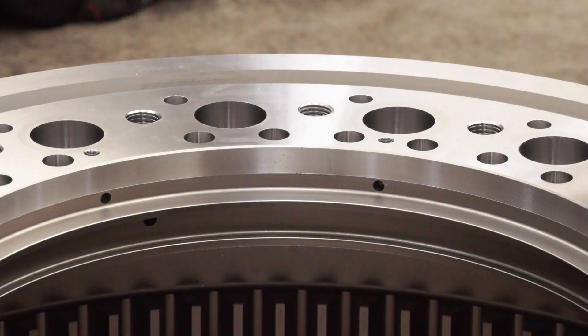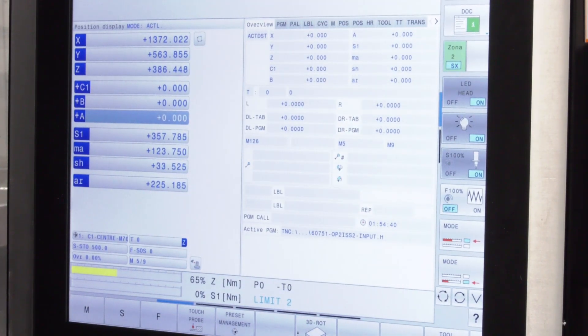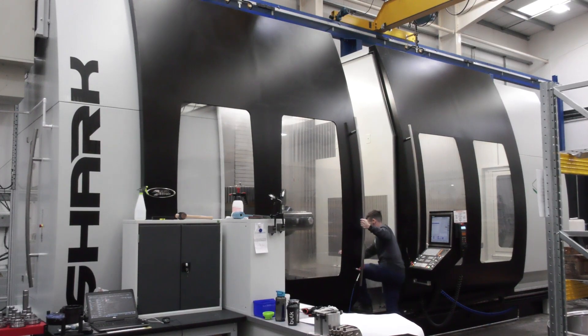Reliability and backup on the machines from a breakdown situation were key. The problems we were having were hole positions — as the machine wore out we were getting more and more errors, but we did manage just about to achieve the tolerances. Then we invested in these new machines to take that problem away from us.